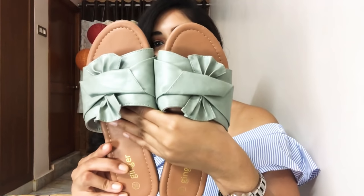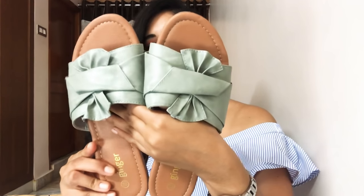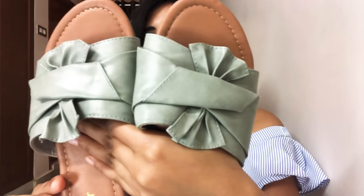Moving on to my fashion favorites — these chappals from Lifestyle, and they were only 6.99 rupees! I've been wearing these non-stop since the time I got them. They're just really comfortable; I keep wearing them with anything and everything.